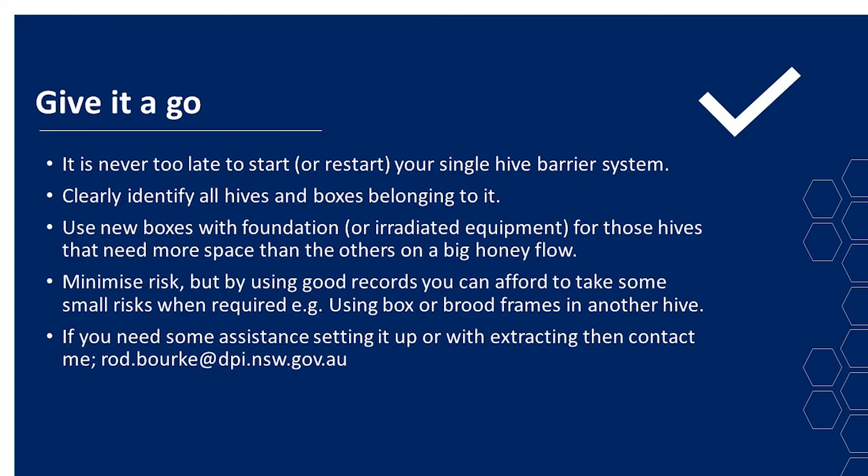Give it a go — it's never too late to start or restart your single hive barrier system. Clearly identify all hives and boxes belonging to each hive. If you've got doubles or triples, do them in the field, get them marked up, and you're on your way. Use new boxes with foundation or irradiated equipment for hives that need more space on a big honey flow. Minimise your risk, but by using good records you can afford to take some small risks when required — for example, when using a box or brood frames in another hive, just clearly mark it and record it. If you get AFB later on, you can trace the source back. If you need assistance setting up or with extracting, contact Rod Virk at DPI. Thank you very much and enjoy your barrier systems.